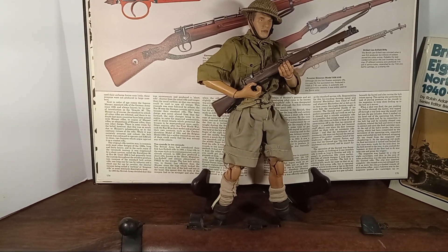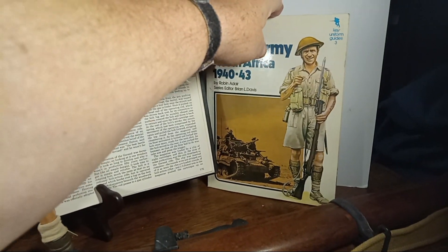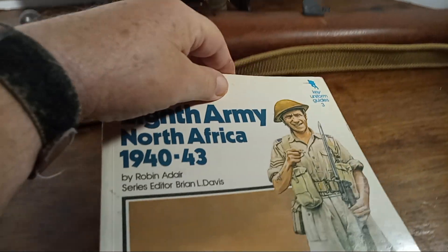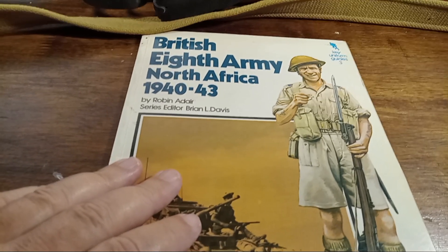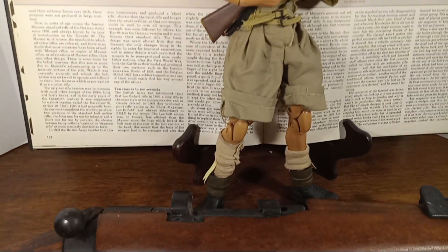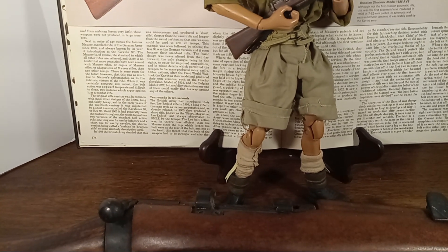So how does the figure compare to the actual thing? Let's take a look at this book here. This shows a corporal in the 1937 pattern uniform. You see the shorts go to the knee; however, on this one they're way longer than that. Part of the problem is that they've slipped off his hips.